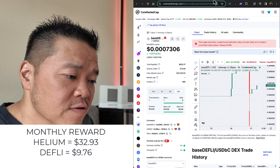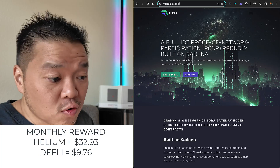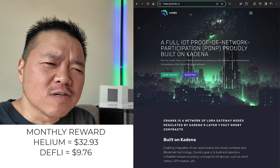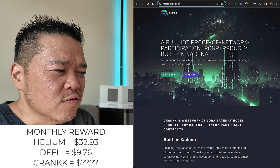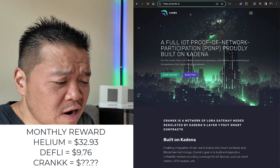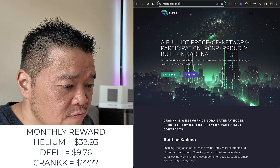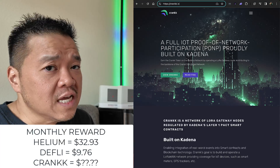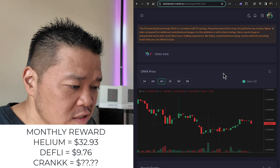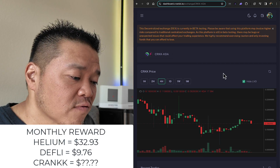The other interesting option is CRANK — C-R-A-N-K-K dot I-O. It's built on Kadena: 'Earn CRANK token on the Kadena network by operating LoRa gateway nodes, contributing to the backbone of the CRANK distributed network.' So it sounds like they want to do LoRa, just like Helium used to. Their CRANK price, which I've only been able to find through their dashboard, is at 13 cents. I'm going to assume you can trade that for Kadena and get your money out that way, though I'm not sure — if anyone knows where CRKK is sold, please let me know.